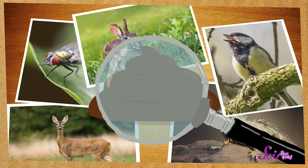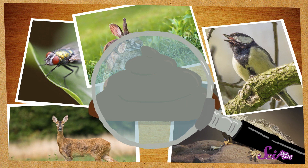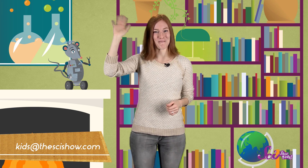So, scat can tell you a lot of important information about the animals that live in your area. It can tell you what kinds of animals are around and also what they might be doing. If you're taking a walk outside and see some interesting poop, leave it be, but you can take a picture of it. Then you can try and figure out what animal it belongs to, and you'll know who's living in your neighborhood. Thanks for joining us! And remember, if you have a question for any of us here at the Fort, let us know by leaving a comment or emailing us at kids at thescishow.com, and we'll see you next time!